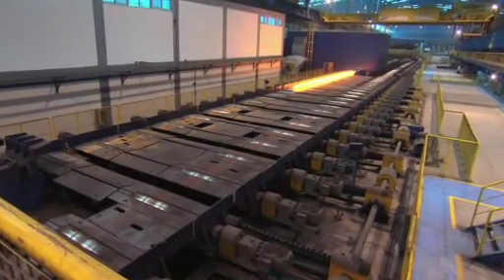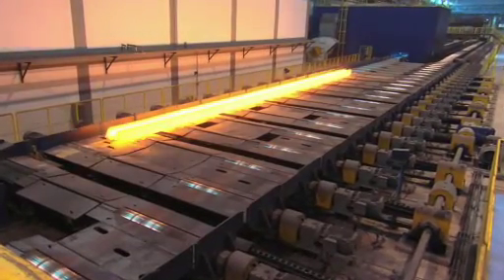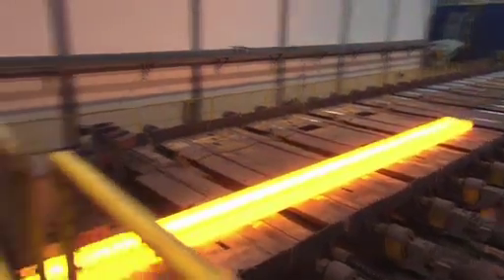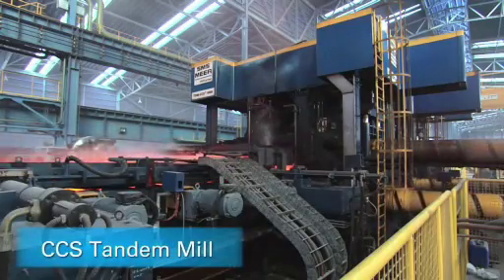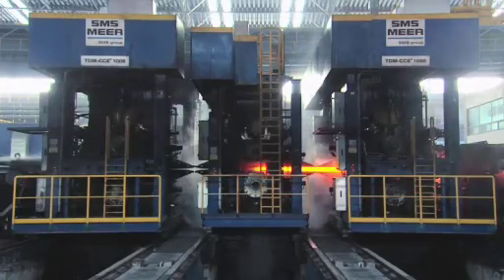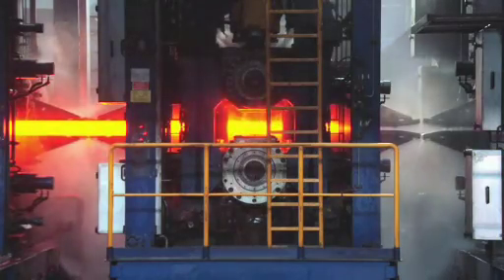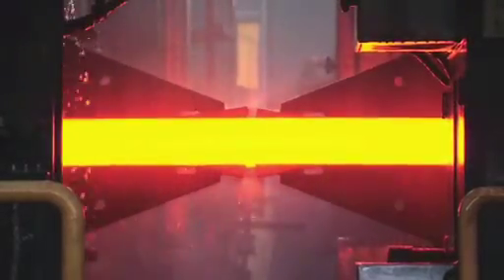After the initial roll forming passes in the breakdown reversing mill, the blooms are transported via a cross-transfer to the tandem mill. The core rolling process is performed by the ultra-modern CCS tandem mill for heavy sections from SMS Mir. The CCS stands are characterized by extremely precise hydraulic roll adjustments, allowing unmatched product quality, and by a rapid roll changing system to maximize production flexibility.